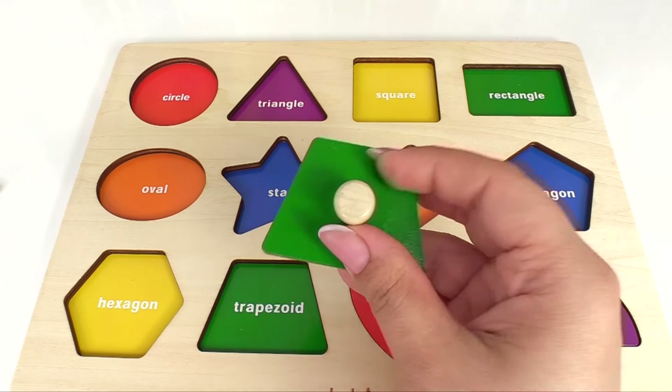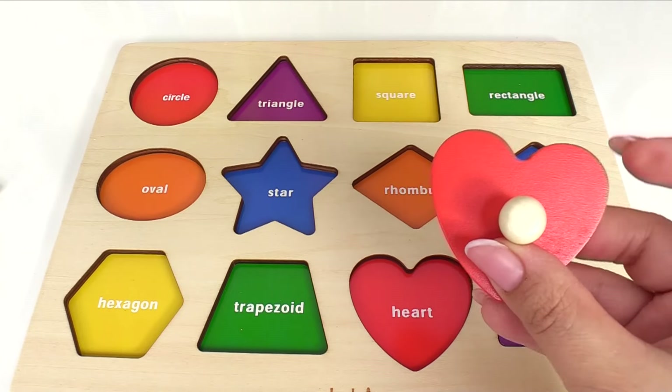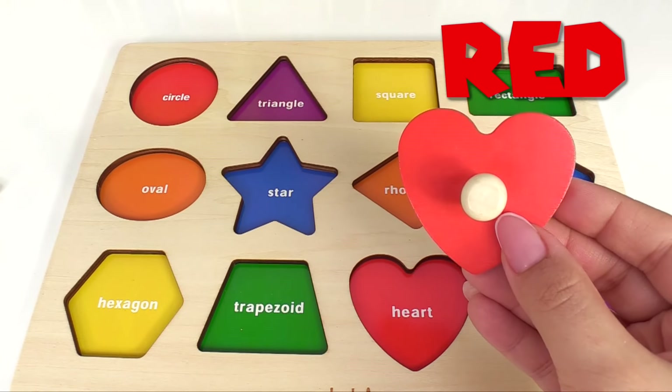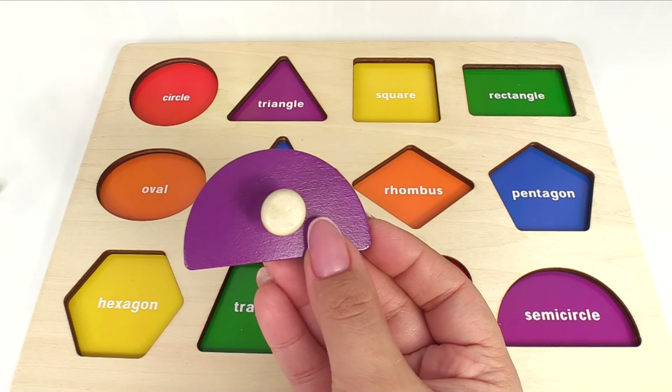How about this one here? This is a trapezoid, and it's green. Here we have a heart, and it's red. Our last shape is a semicircle, and it's purple.